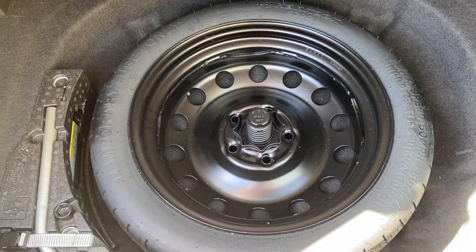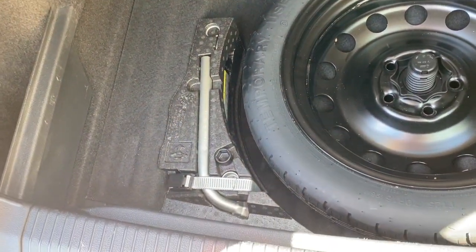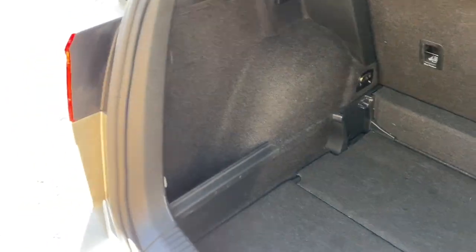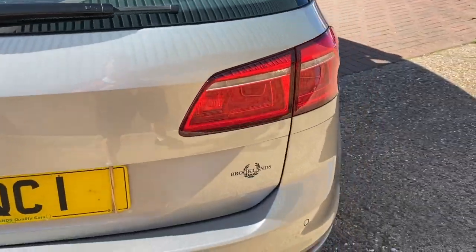We've got the parcel shelf, split folding seats, and we do get a spare wheel with this one with all the tools, and there is the locking wheel nut key present as well. There's also a bit of storage on either side of the boot, just behind the wheel arches.